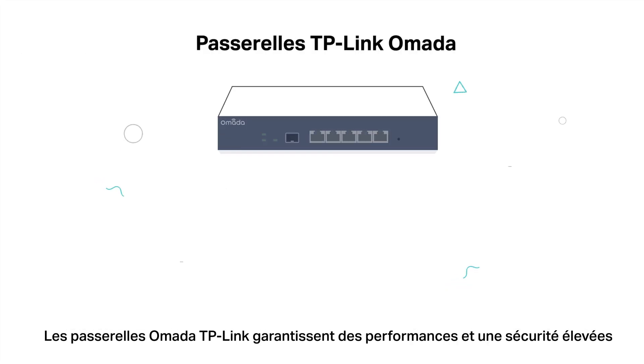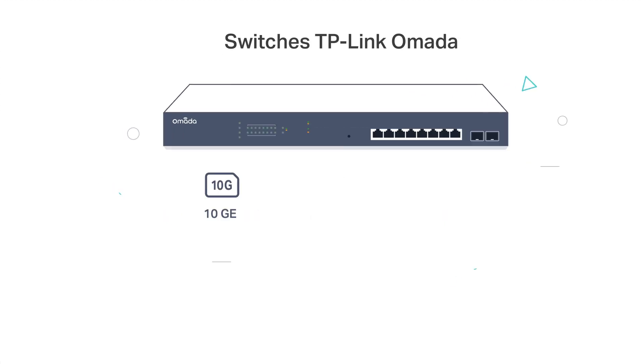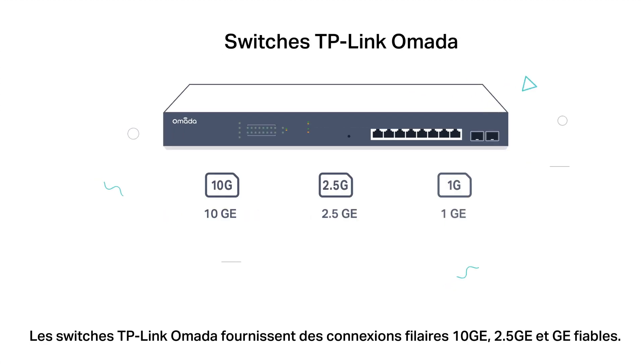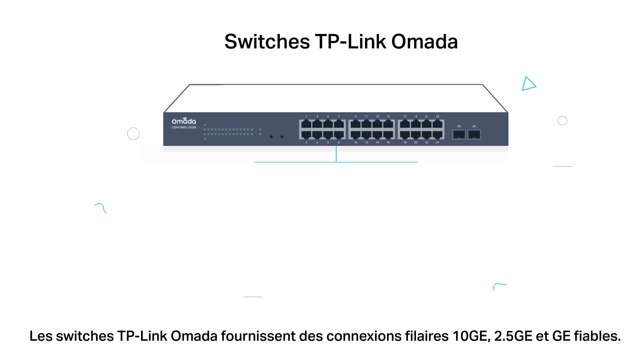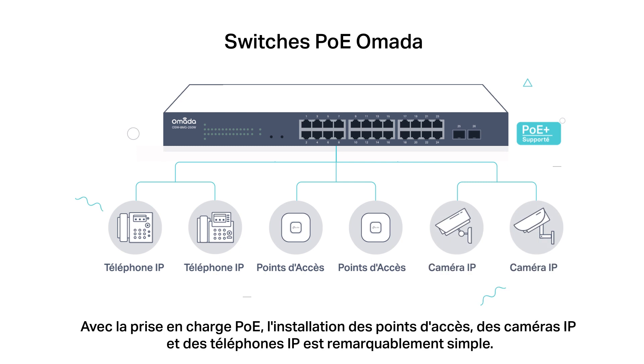TP-Link Omada gateways ensure high performance and security with powerful firewalls, deep packet inspection, and VPN. TP-Link Omada switches provide reliable 10, 2.5, and 1 gigabit Ethernet connections. With PoE supported, installing APs, IP cameras, and IP phones is remarkably simple.